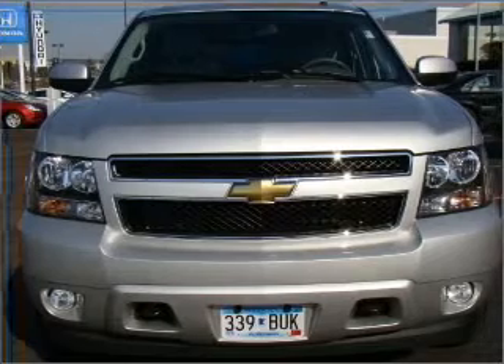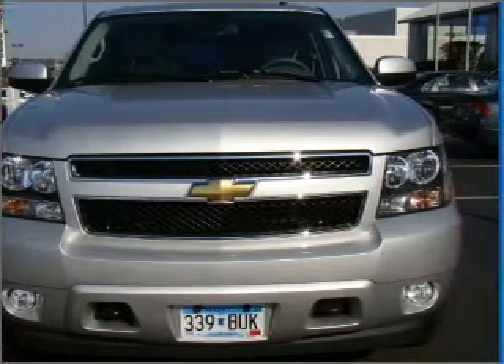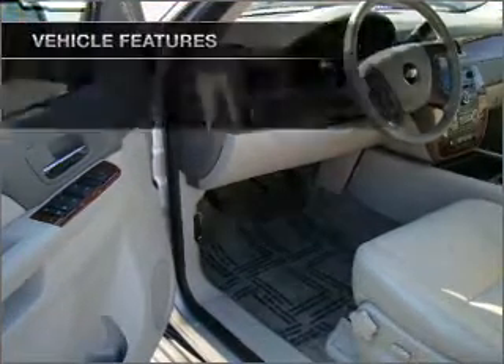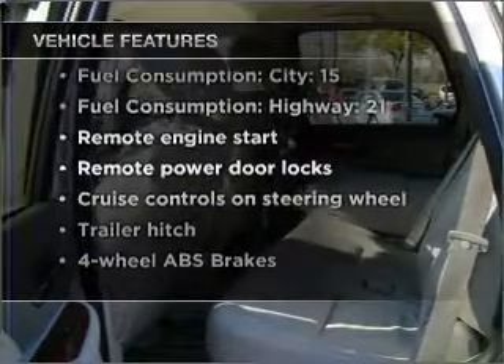Premium wheels give a more luxurious look. Treat yourself to a premium sound system. You will appreciate the safety feature of anti-lock brakes, and memory settings are one of many features. And with these notable features, you won't want to miss out on the opportunity to own this amazing vehicle.